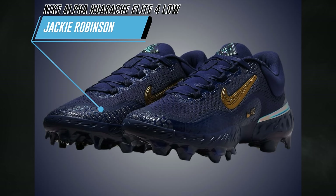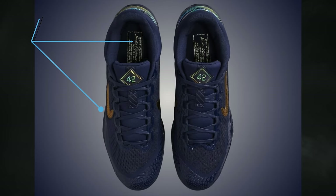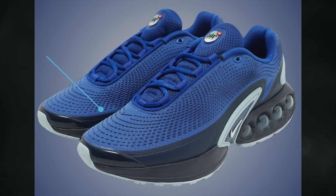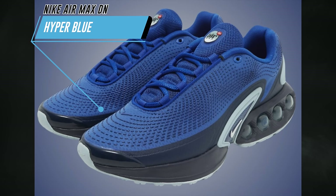Also dropping on April 15th is the Nike Alpha Huarache Elite 4 Low Jackie Robinson. The official colorway is midnight navy and metallic gold, also retailing for $100. After Air Max Day, there are still more Nike Air Max DN colorways dropping.